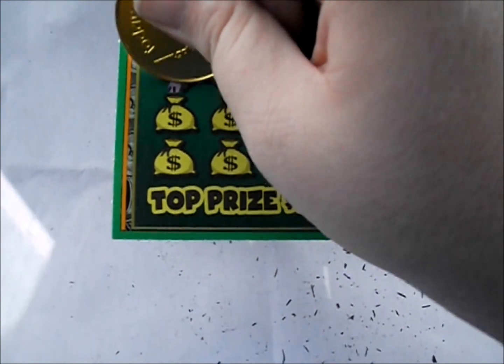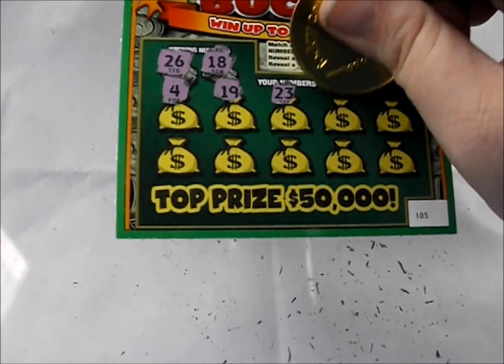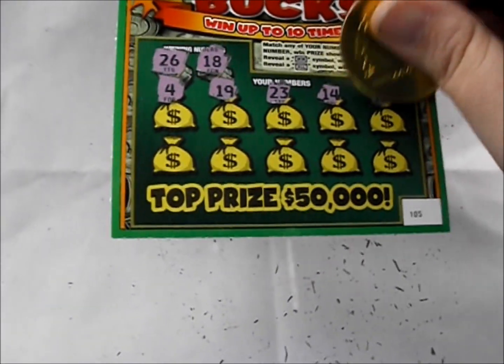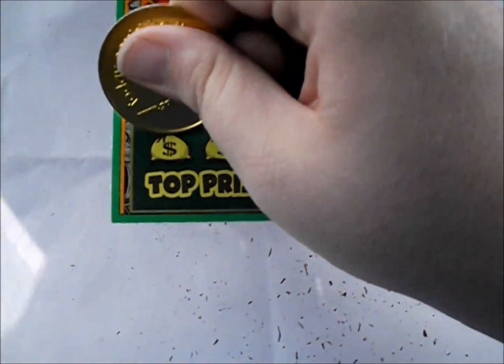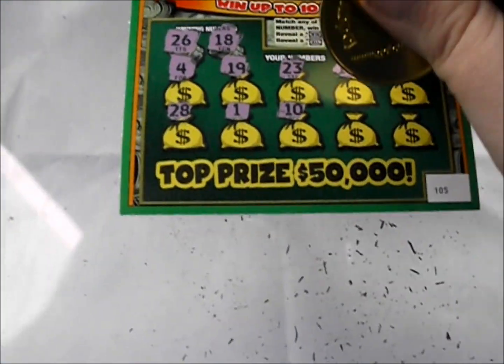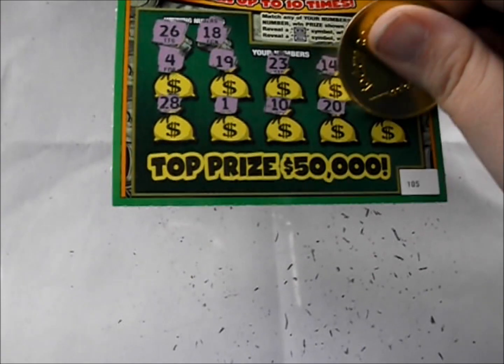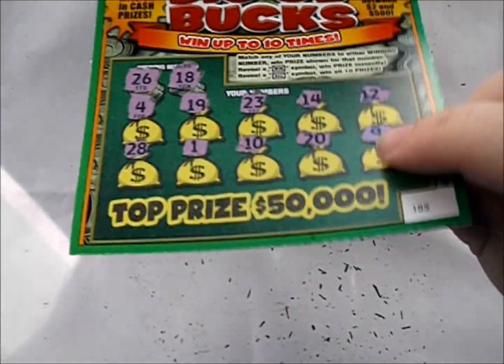Let's check out our numbers: 26 and 18. There's a 4, there's a 19, 23, 14, and 12. The next line down, there's a 28, 1, 10, 20, and number 9. Aw shucks, that first one's a dud.